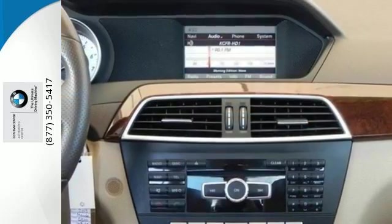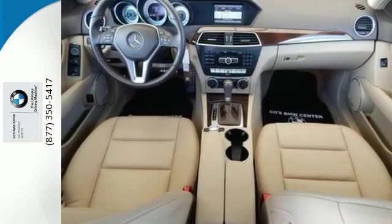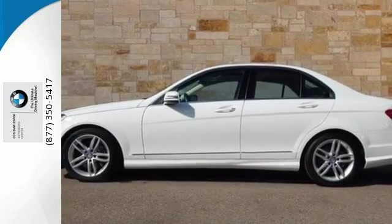The biggest giveaway to what makes this vehicle great, however, is your expression while you drive it. Excitement, elegance, and innovation abound in the C-Class. Come in for a test drive today.